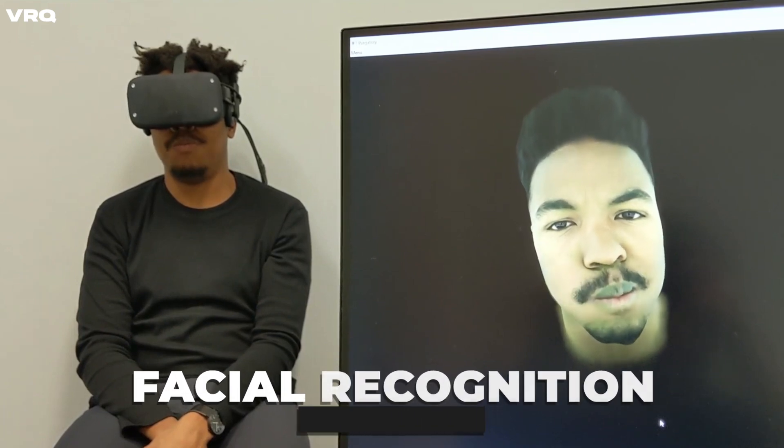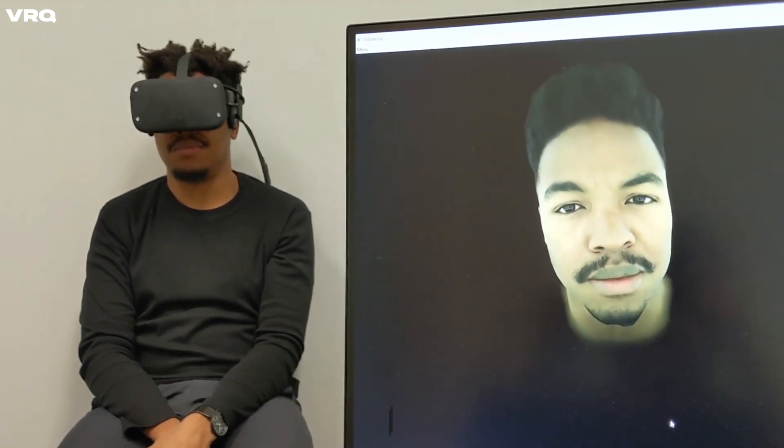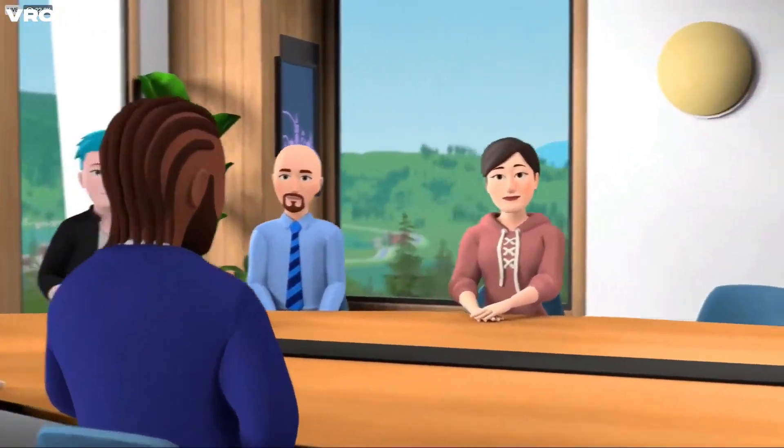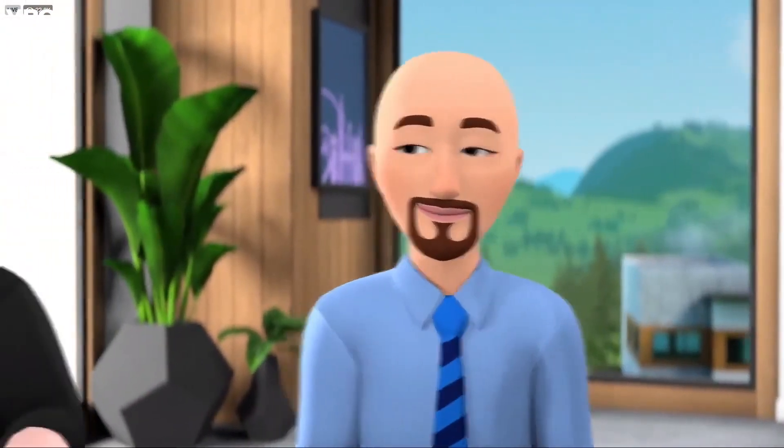Challenge number five is facial reconstruction and recognition, so that what we do with our face in real life can be mimicked in the virtual world. If we really want to feel like we are present with someone else in a virtual environment, this is key — because our faces are quite expressive and can reveal our emotions and hints at our inner thoughts.